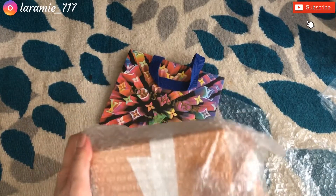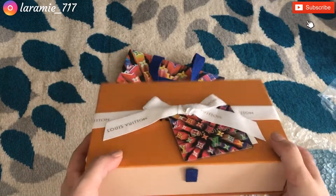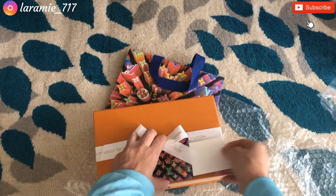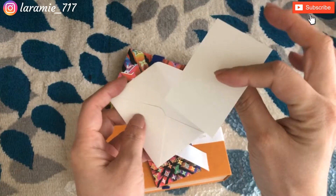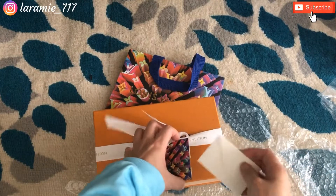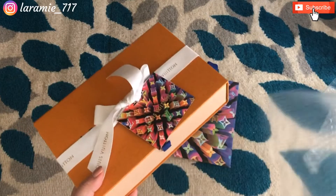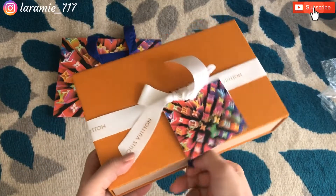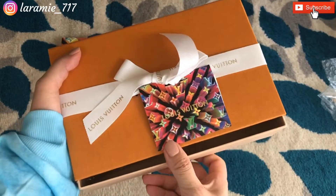It comes with a ribbon, and this is — what is this? It's a tiny little card, basically a blank piece of paper. So I guess if you want to give this item as a gift, you can probably write some message in here. Let's put this away.